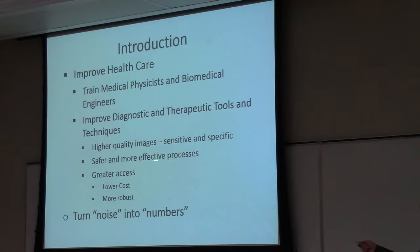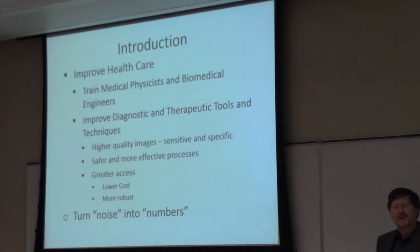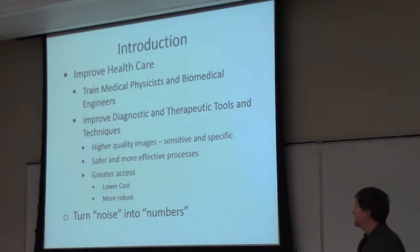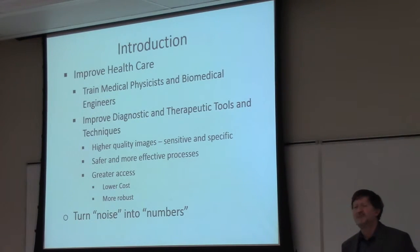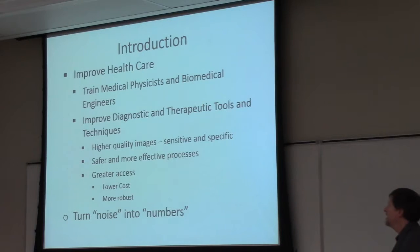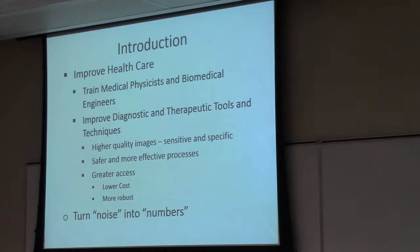We're really looking at getting better quality images — improving sensitivity and specificity, trying to find safer and more effective processes. Key to our microwave imaging work is greater access: trying to find ways of getting some of these imaging modalities to people who currently don't have access to them, either rural communities in Manitoba or in developing countries. But ultimately, I'm trying to turn noise — things that typically people don't feel has any value — into some valuable numbers.